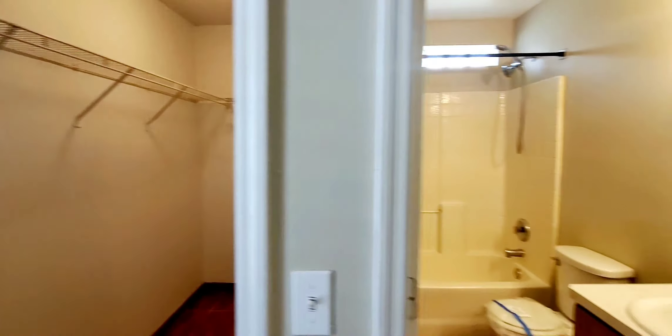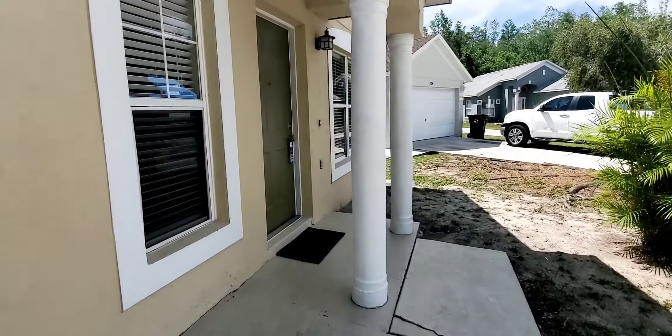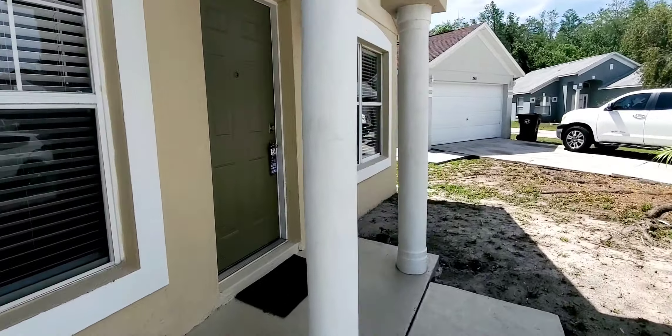They changed the entire HVAC system. A lot of times when listings say 'new AC,' it's just one unit — either the inside or outside — but they actually changed both. You can see the brand new exterior unit here; that's the same contractor who did the installation.